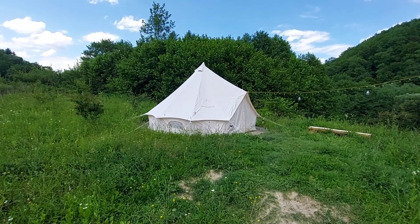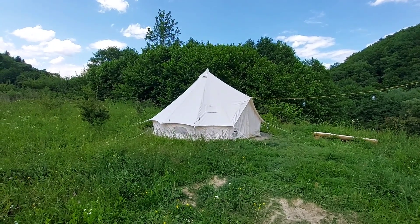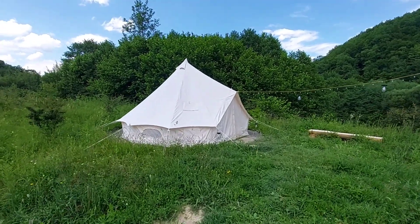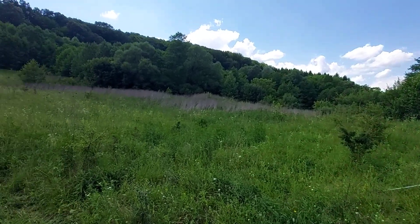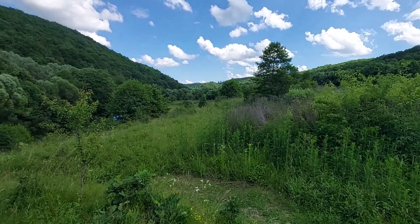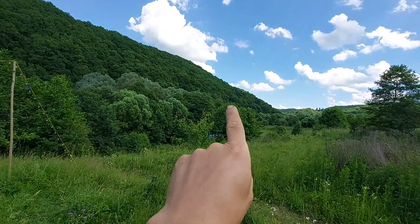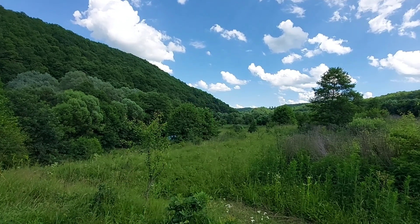Just up here on this little hill we have the tent. It doesn't look that big, but inside there are two mattresses that can easily accommodate two people. I set it up here for the great view and also for the sunrise that comes from just behind this hill.